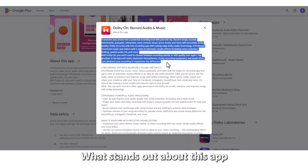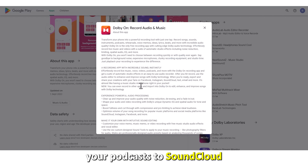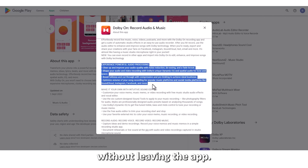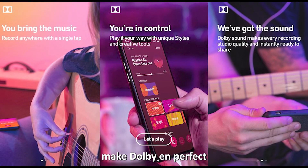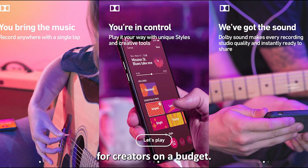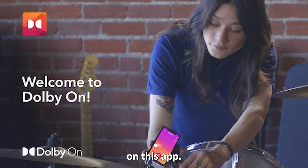What stands out about this app is that you can directly upload your podcast to SoundCloud without leaving the app. These free features make Dolby On perfect for creators on a budget. It's worth noting that you don't get multi-track features on this app.